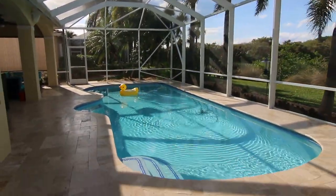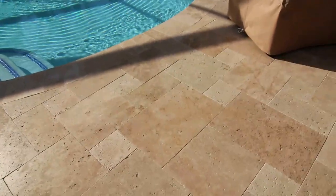The pool deck was also looking a little tired, so the homeowner opted for this beautiful French pattern travertine.